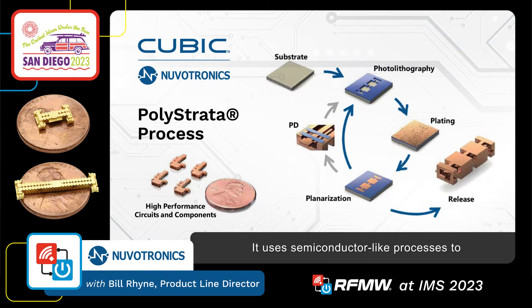It uses semiconductor-like processes to build a copper and air structure. Using the semiconductor processes gives us the ability to hold tolerances to the micron level. This allows us to build very small and very high performing devices.